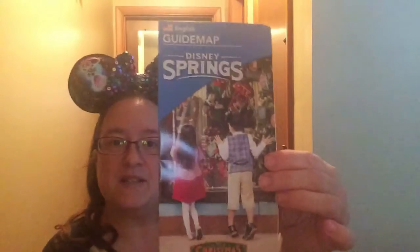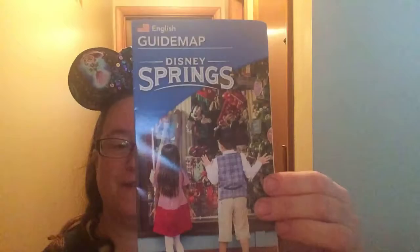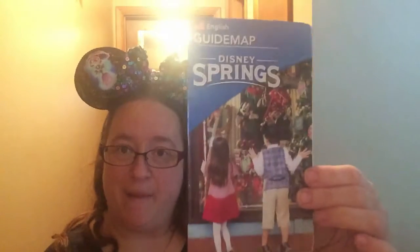They're super cute! All right, without further ado, let's get to the box. The first thing I see is a Disney Springs map. What I love about these boxes is even if you can't make it to the parks, they send you a map. Here's a Disney Springs map, which is pretty cool. We've got some bigger confetti.